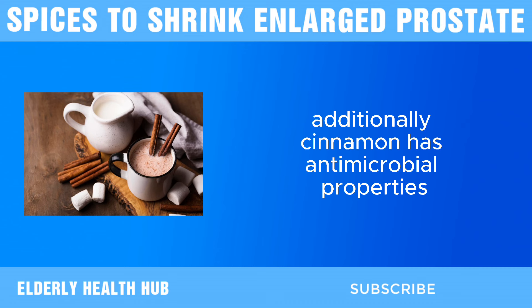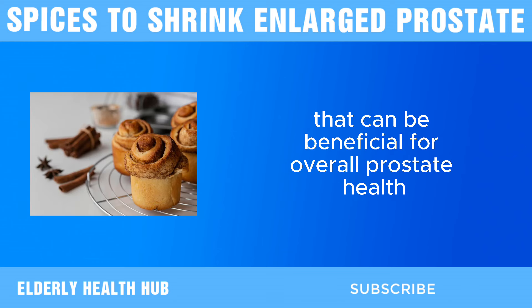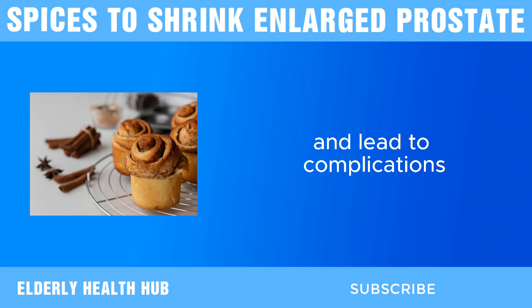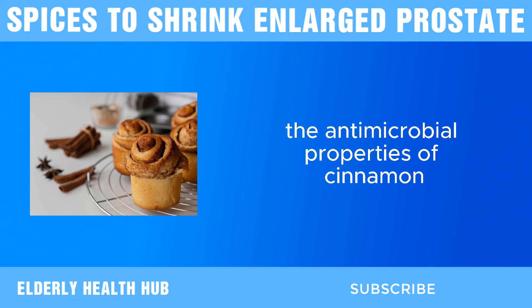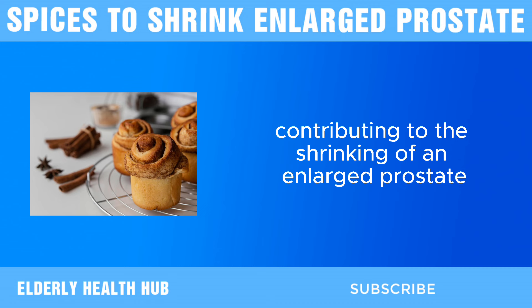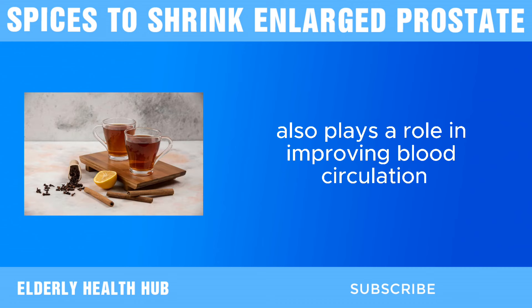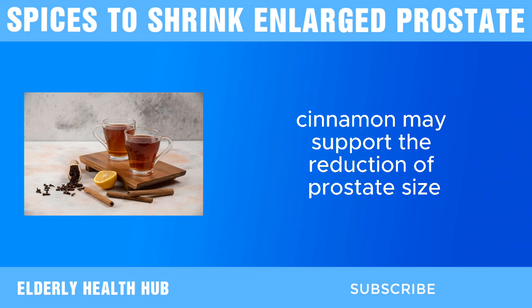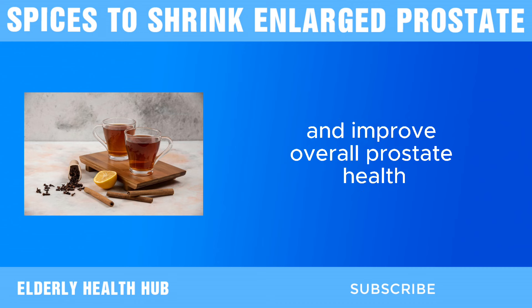Additionally, cinnamon has antimicrobial properties that can be beneficial for overall prostate health. Bacterial infections can exacerbate symptoms of BPH and lead to complications. The antimicrobial properties of cinnamon can help prevent and manage infections, thereby supporting prostate health and potentially contributing to the shrinking of an enlarged prostate. Cinnamon also plays a role in improving blood circulation. Proper blood flow is essential for the health of all organs, including the prostate. Improved circulation ensures the prostate receives adequate nutrients and oxygen, and by enhancing blood flow, cinnamon may support the reduction of prostate size and improve overall prostate health.